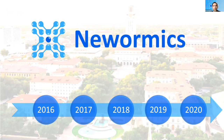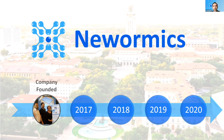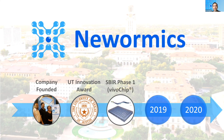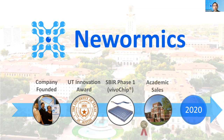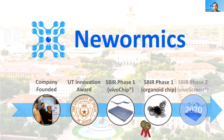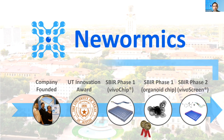Some of you may have seen our milestones timeline before, so I won't take much time here. In 2016, Dr. Benyakar and I founded NuWearMix. In 2017, we received the UT Innovation Award to translate the technology for commercial applications. We received our first NIH SBIR Award in 2018 to further develop the VivoChip platform. In 2019, we began academic sales, had two of our patents approved, and received a Phase I SBIR for our organoid chip work. This year, we received a Phase II SBIR Award for the VivoChip and neurotoxicity assays.